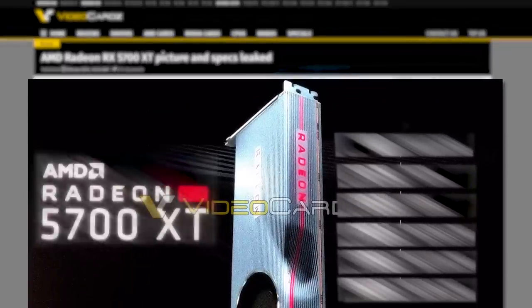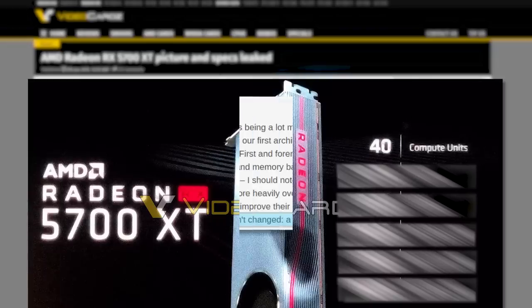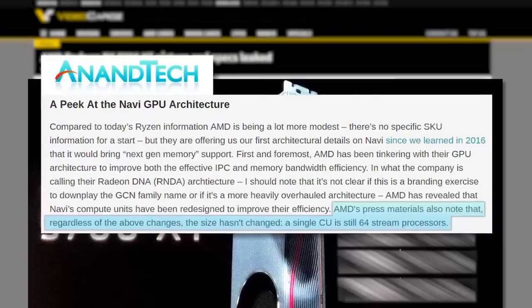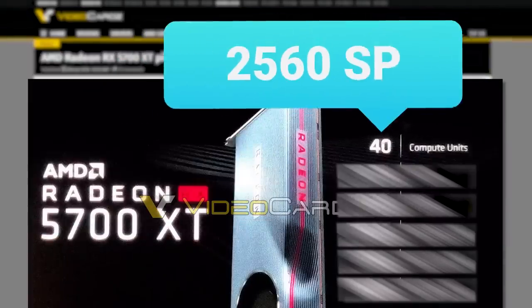The slide is on the Radeon RX 5700 XT, and as you can see it comes with 40 compute units. AMD confirmed that each CU still comes with 64 stream processors, so that puts it at a total of 2,560 cores.